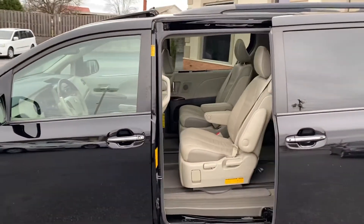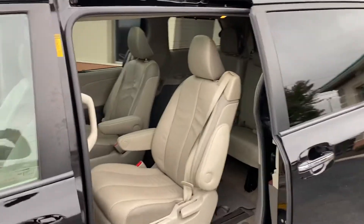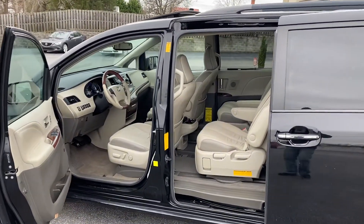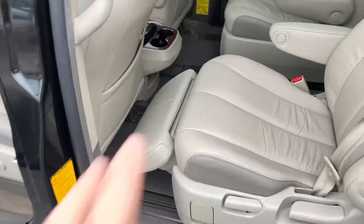Look at this nice van — this seat slides out for easy access. Heated seats. Watch this, this is a neat little feature. Of course the seat's got to be backed up — it's got a footrest. You can back that seat up. Now that is lazy!